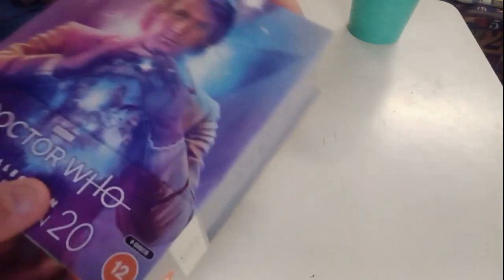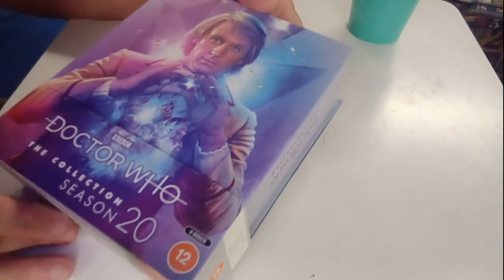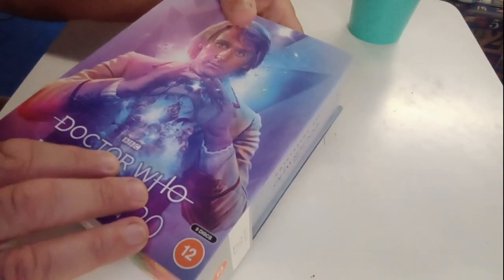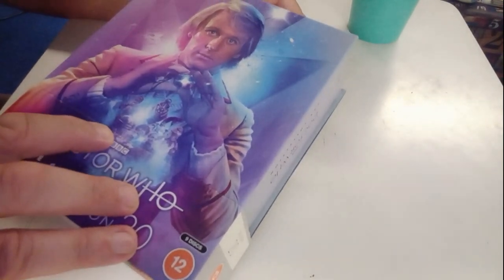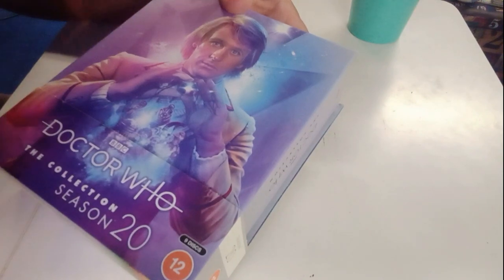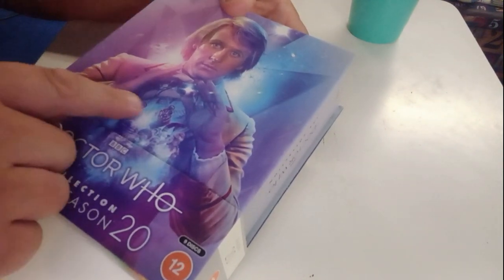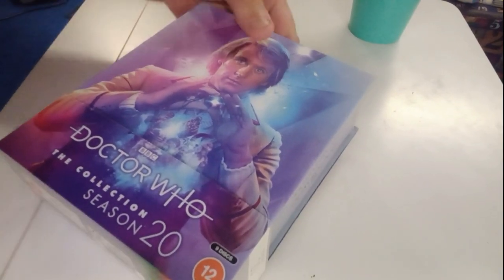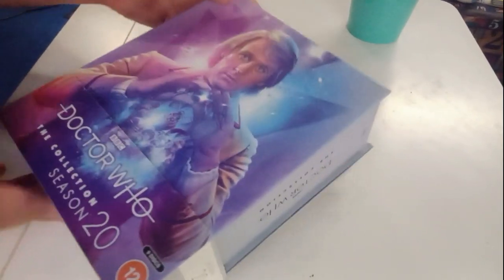So here's the box set — Season 20. The usual format, a very nice piece of artwork on the cover, showing the Doctor and his various adversaries from the stories. You've got a Dalek there because, of course, that reflects The Five Doctors. You've got Omega, a Snake Mara, the Master, creatures from Terminus — which is one of the dullest Doctor Who stories, I have to say. It's a lovely, beautifully presented box set. I'm very pleased it came in immaculate condition as well — no dents or dinks.